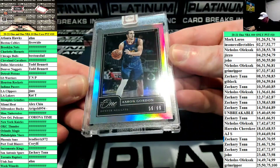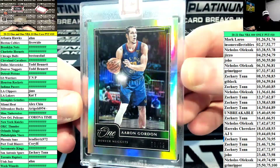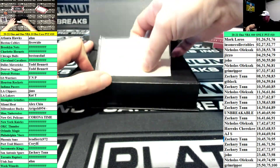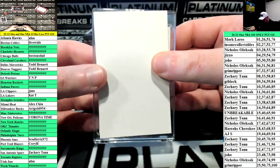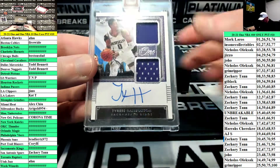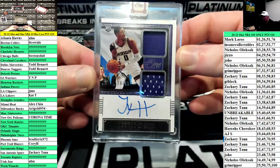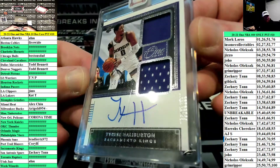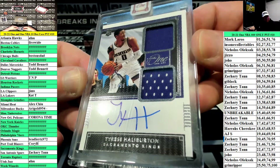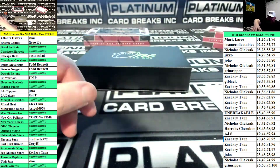Aaron Gordon, number 299 for the Denver Nuggets. It's gotta be Halliburton — it is, for the Kings, Kings filler squad. 10 of 99 — Zachary 10. Dual jersey auto, Tyrese Halliburton, 10 of 99. Very nice. Zach just hitting bangers over here.